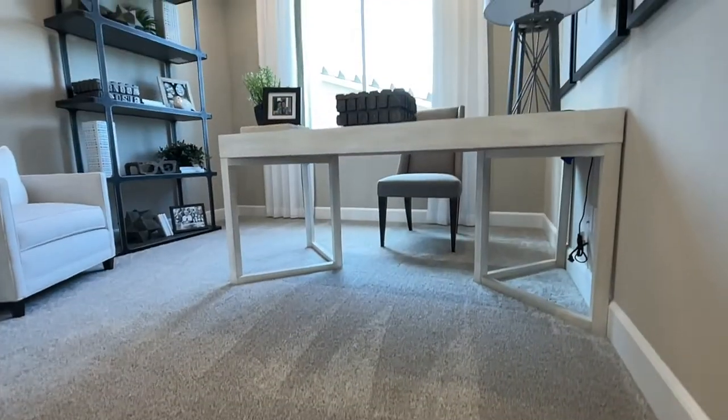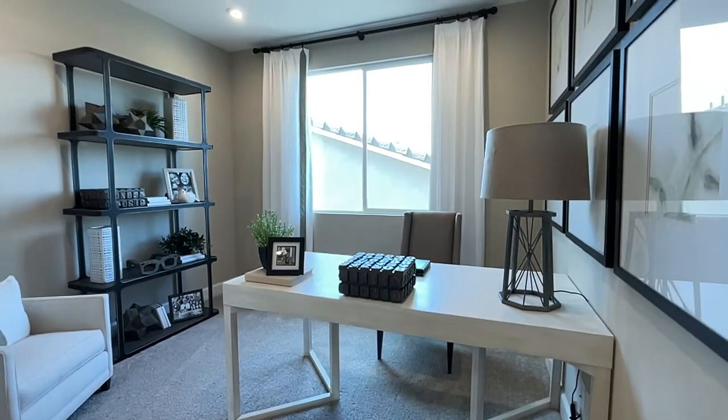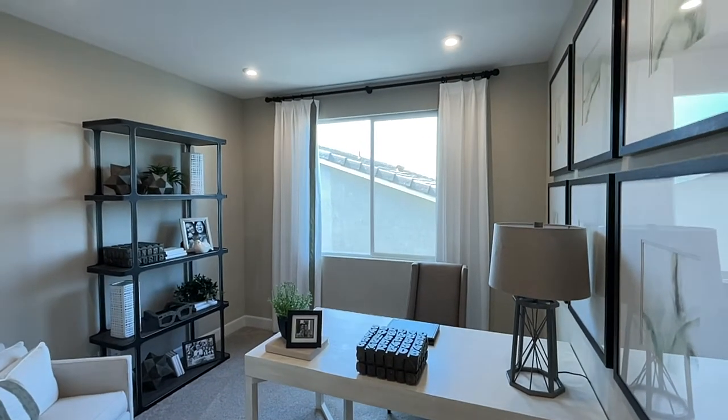As we come up the stairs, we enter into what can be a bedroom, a loft, a playroom, or an office. It's pretty much a great size to make it whatever you like.